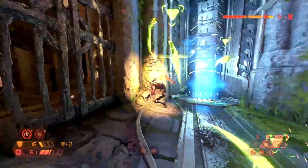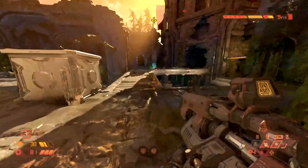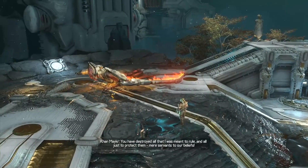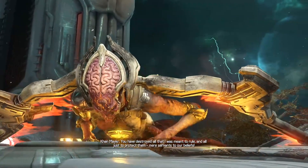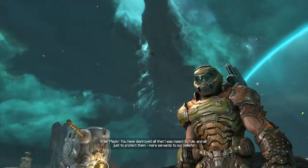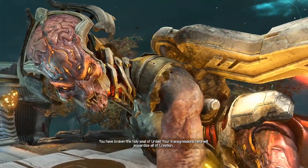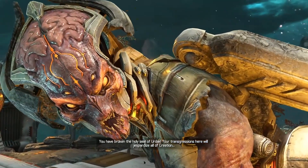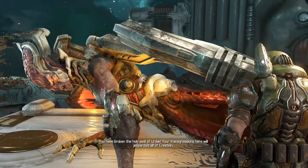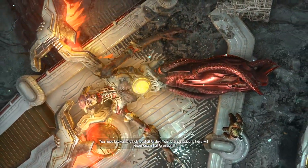I also wonder if we'll ever find out what that mysterious voice was when you killed the Khan Maker, which screamed: "No — you have destroyed all that I was meant to rule... We are good servants to our... You have broken the holy seal of Urdak. Your transgressions here — forgive my dies of all of creation."